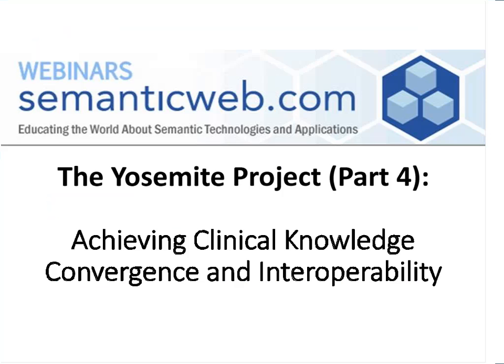Hello, everyone, and welcome. My name is Eric Franzen of semanticweb.com. We would like to thank you for joining us today for this webinar, a joint production between Dataversity and semanticweb.com, with our speaker, Claude Nanjo, of Cognitive Medical Systems.